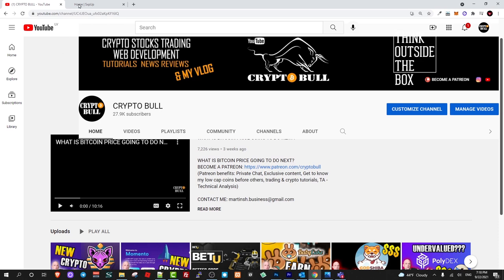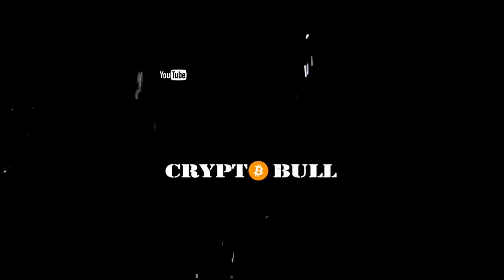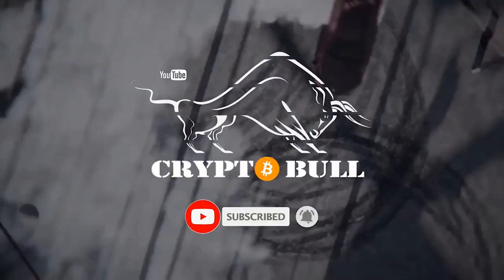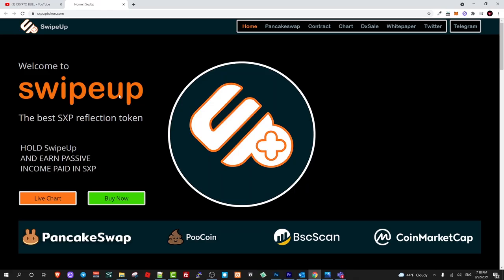Today we will be talking about SXPUP — the SXPUP token — and this is the swipe up project. This project is about a game and an NFT market. Another thing about this token is that if you are hodling it, you are earning directly to your MetaMask wallet. This project is built on Binance Smart Chain.